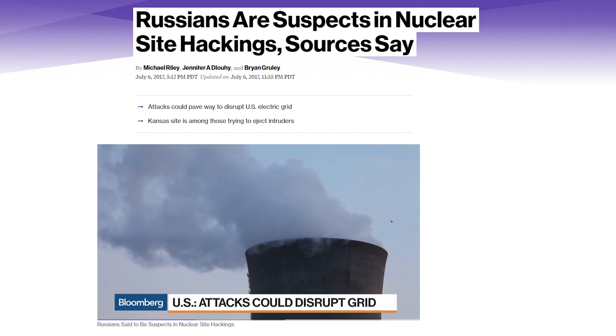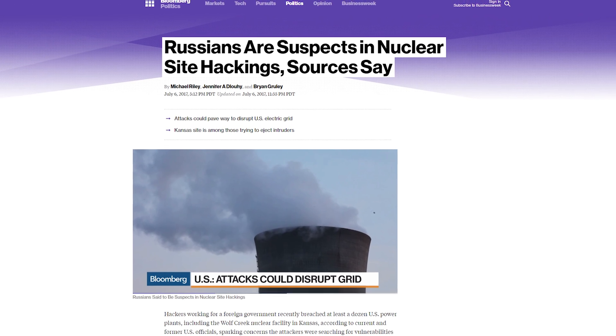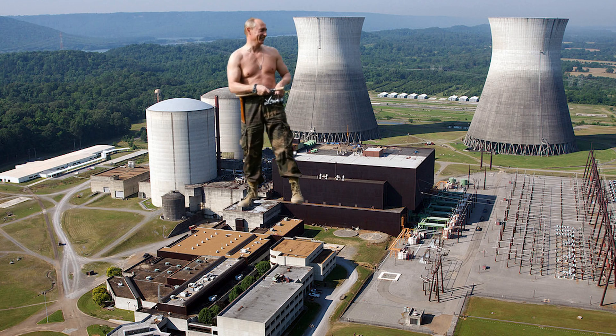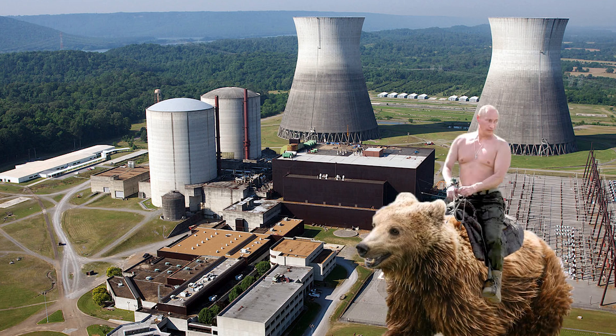Sources familiar with the investigation told the New York Times that the hackers' methods are similar to those used by Russian hacking group Energetic Bear. So actually, a better way to describe what happened would probably be Putin infiltrated nuclear plants while shirtless and punched Americans in the face — then flew away on his magic bear.